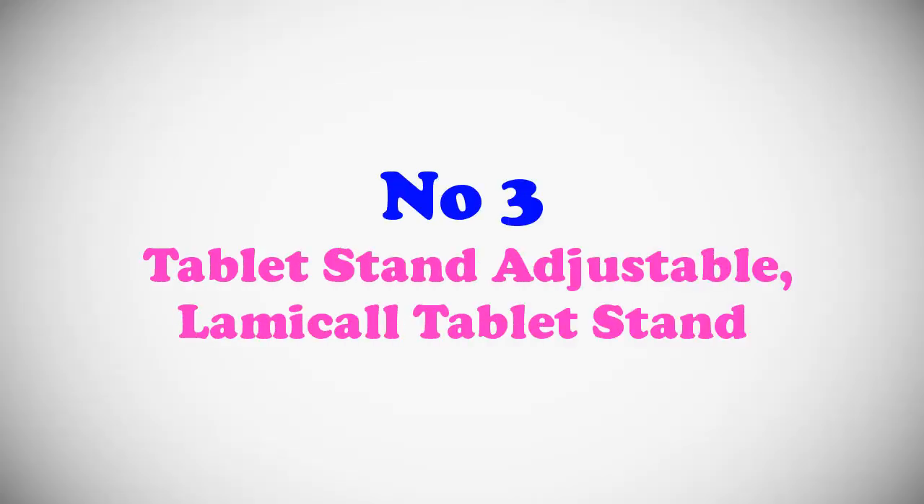Number two most popular tablet stand: adjustable Lamicall tablet stand.